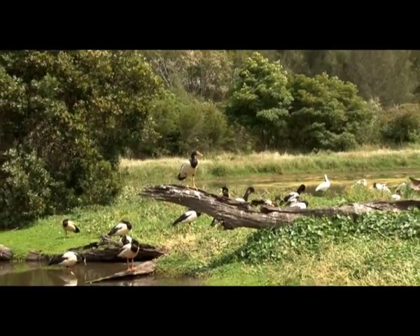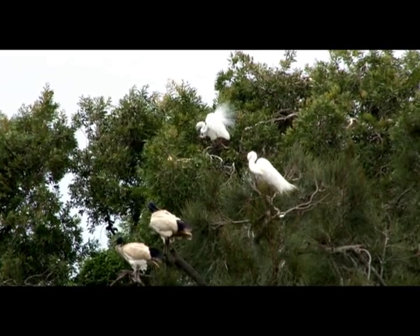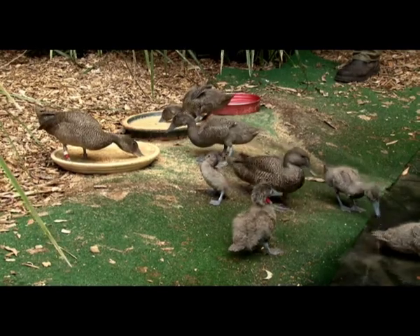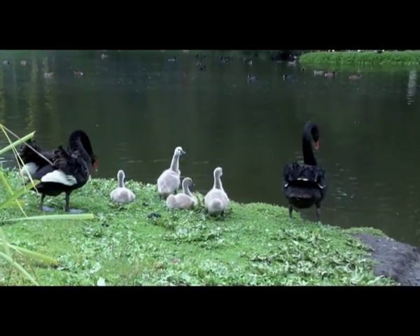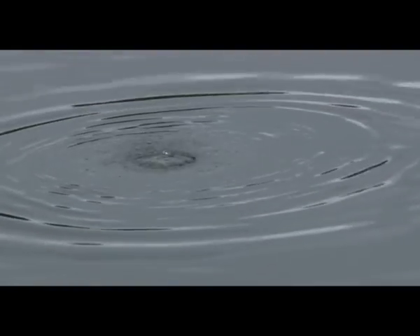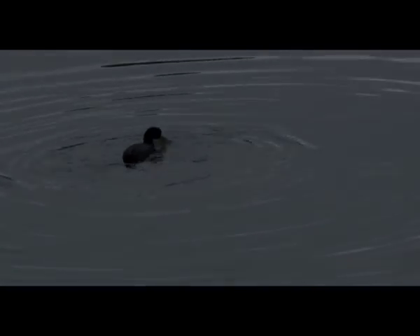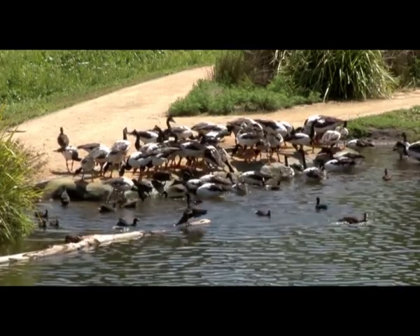We saw lots of amazing birds, like ducks, egrets, swans, magpies and even freckled ducks. There were cute baby swans and funny little baby moorhens. When they feed the magpies and ducks, birds come from everywhere for morning tea.